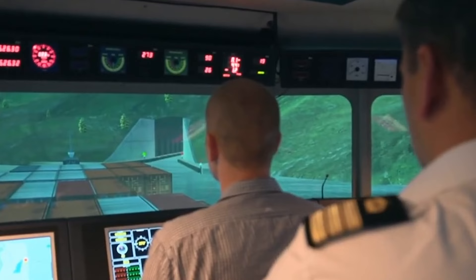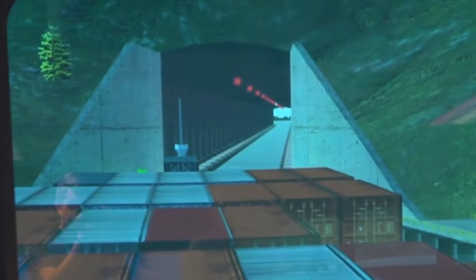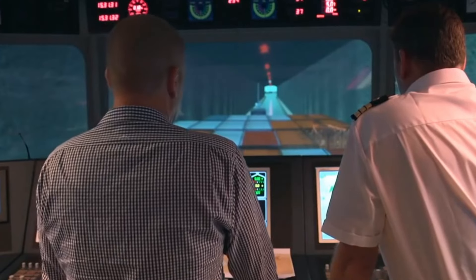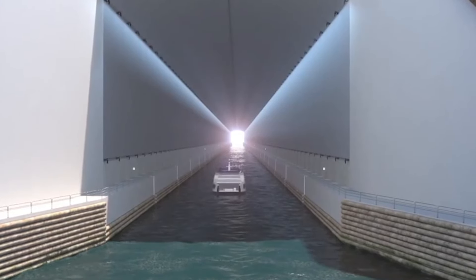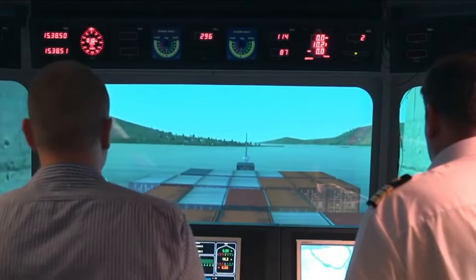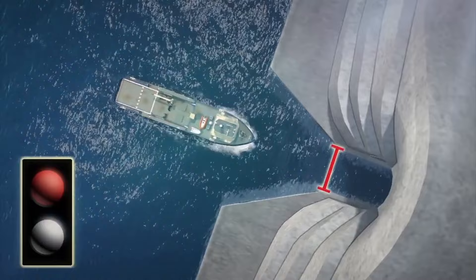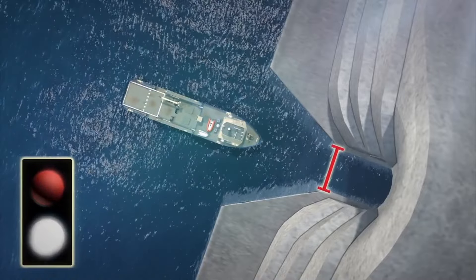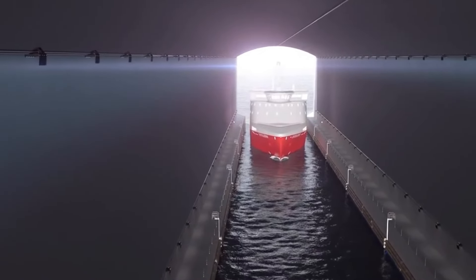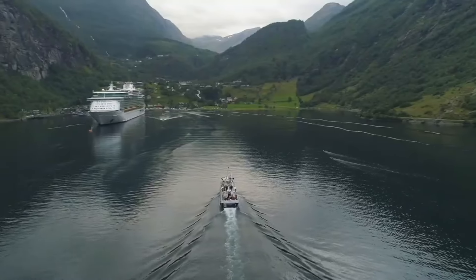Before its construction, the Stad Ship Tunnel underwent extensive research and testing to ensure its feasibility. This included simulations in a testing pool specifically conducted to confirm safe ship navigation through the tunnel. Additionally, digital models were used to visualize ship approaches and effectively manage tunnel traffic. Key findings from these tests revealed several important features: traffic light systems at each end of the tunnel ensure orderly navigation, the tunnel has the capacity to handle up to five large ships per hour maintaining a minimum distance of 400 meters between them, and provisions are made for smaller ships to pass simultaneously.